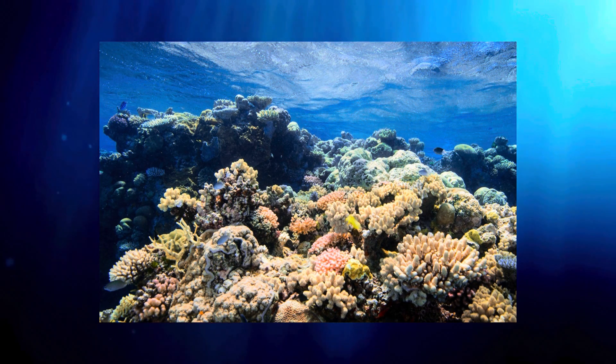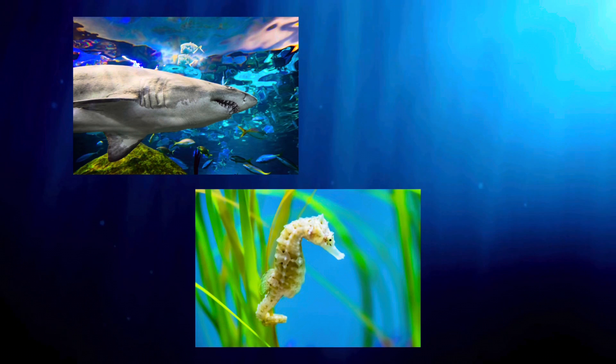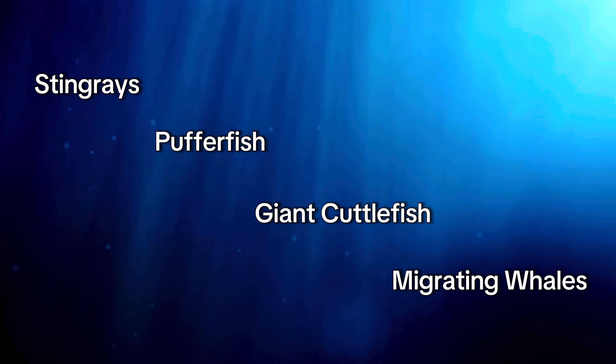They are found in coastal rocky reef habitats, where kelp thrives. These environments are home to many recognizable animals. Some we have at the aquarium, like our sand tiger sharks, pot-bellied seahorses, and wobbegongs, as well as many other iconic ocean animals, including various species of stingrays, pufferfish, giant cuttlefish, and many migrating whales.